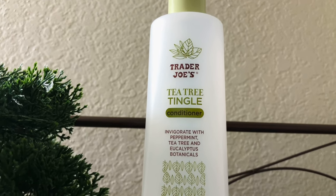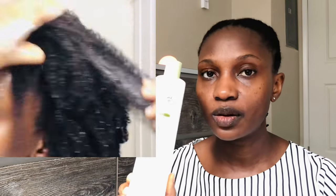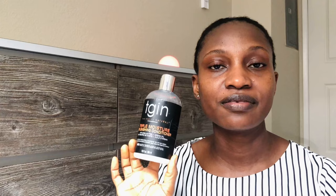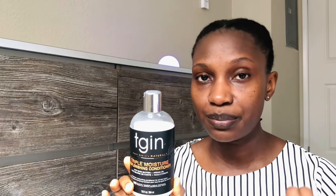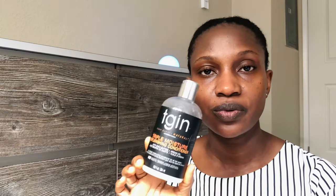For conditioners, I use the Trader Joe's Tea Tree Tingle conditioner, which has a lot of slip — that's why I like it. It has no silicones but does have protein further down the ingredients list. The slip helps a lot with detangling, and most ingredients are natural. I also use the TGIN Triple Moisture Replenishing conditioner mostly after shampooing. It has slip too, though I need to use more of it to get the slip I need to work through my hair.